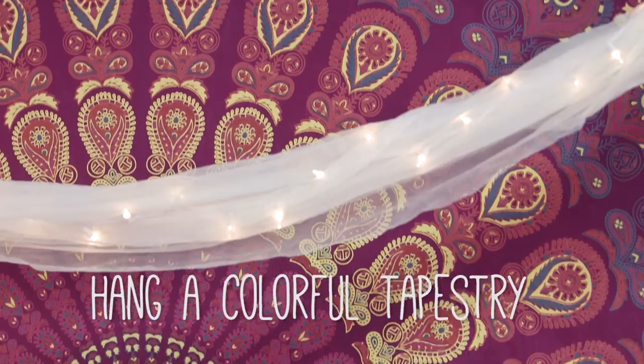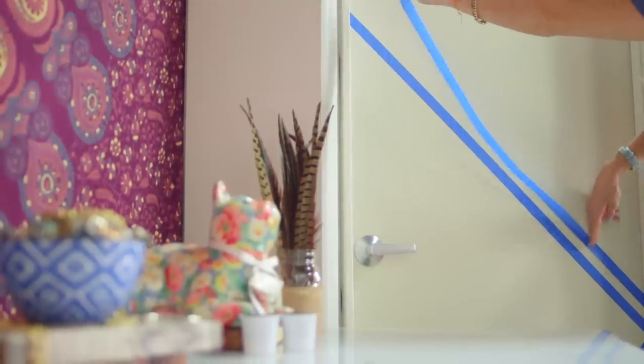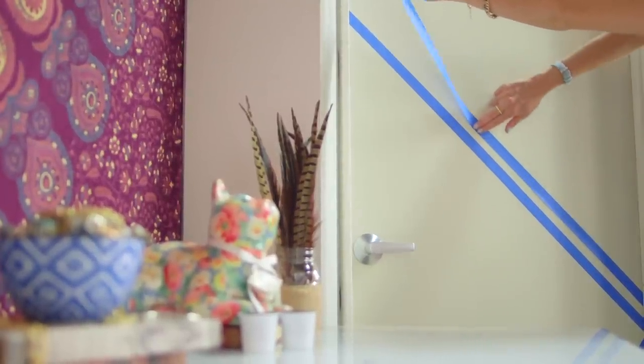Speaking of good photo backgrounds, deck your walls with art or a colorful tapestry. DIY a print on your door in painter's tape — it will look cool in photos and comes off easily when it's time to move out.